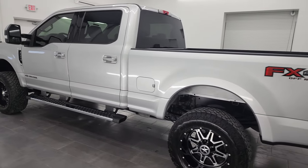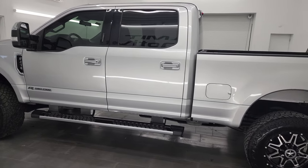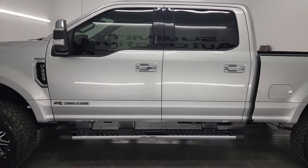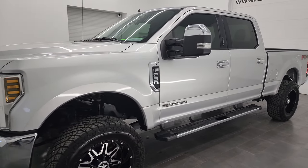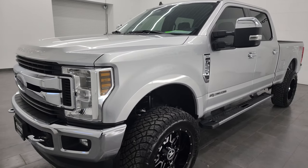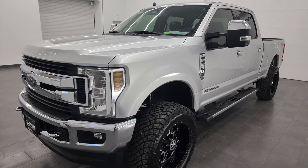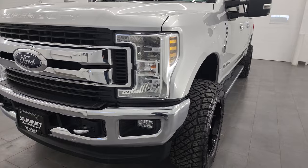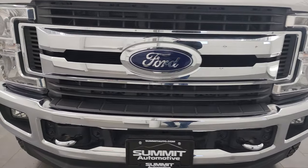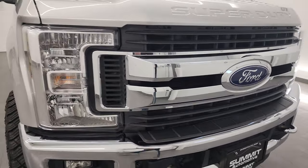This 2019 Ford F-250 has the 6.7 liter Power Stroke diesel engine. It has been fully safety inspected by our service shop, has a fresh oil and filter change, all the fluids have been checked and topped off, and it is 100% ready to go. I'm going to go all the way around in this video — inside, underneath, start it up, and take a look under the hood to give you the most accurate representation of the truck possible.